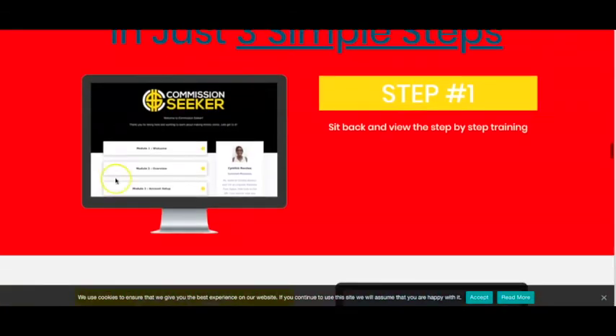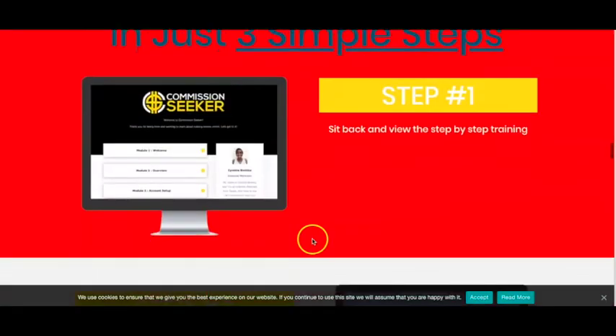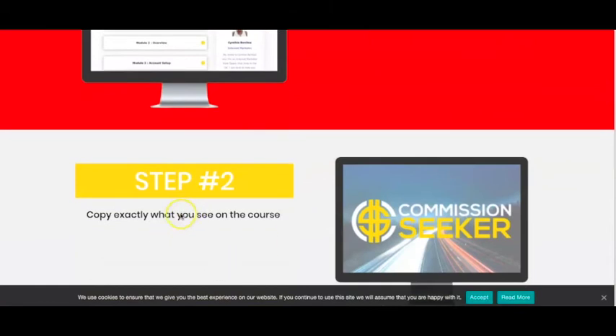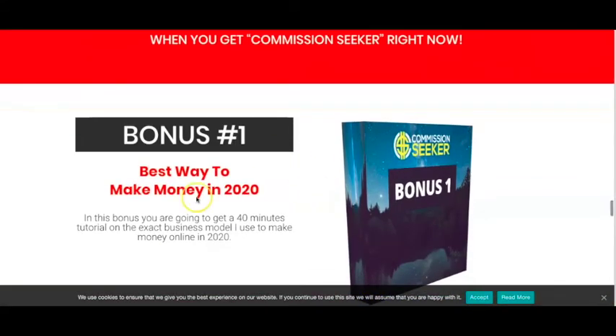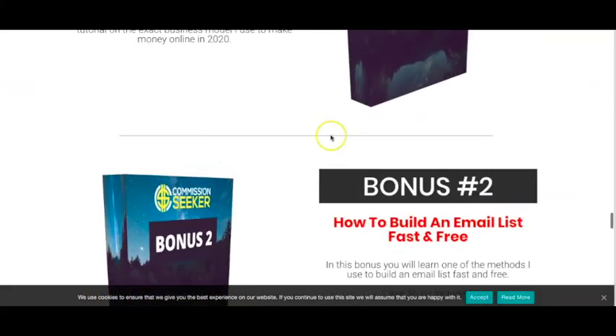Here are a few more income proofs that she shows on her sales page. She explains how to make money with Commission Seeker in just three simple steps: watch the step-by-step training, copy what you see in the course, and then sit back and see the money roll into your PayPal account. She's also got a few bonuses, which I'll go into a little bit further on the inside.